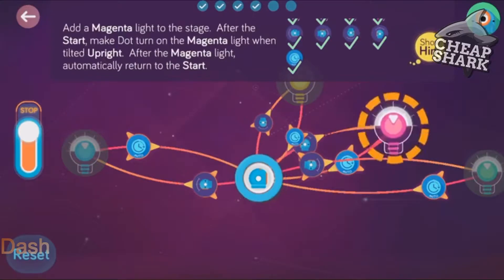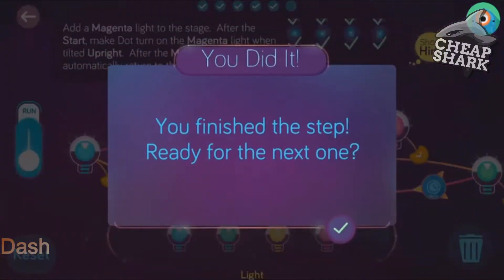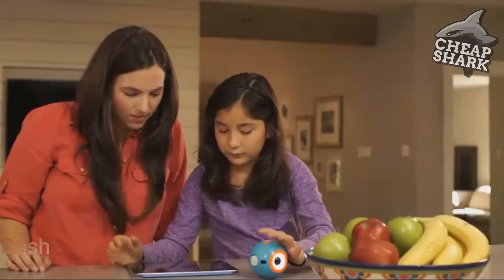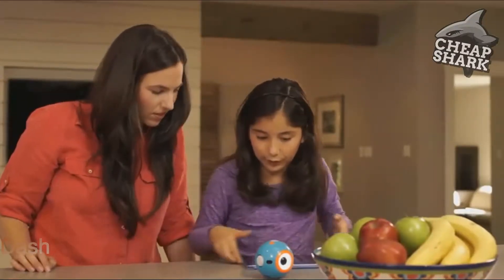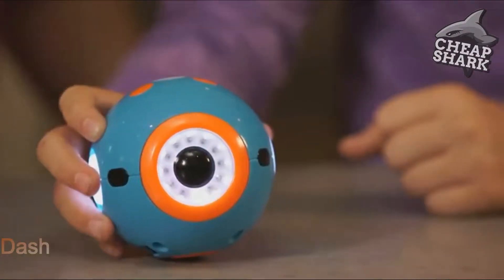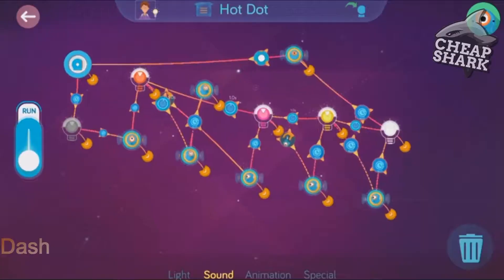Kids start learning right away with an easy-to-follow tutorial and hundreds of preloaded missions. Dot can be programmed on its own as a quirky magic dot ball. I'm going to go with maybe.